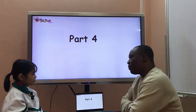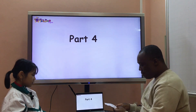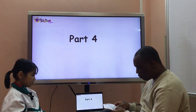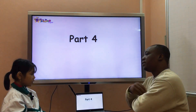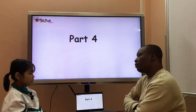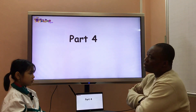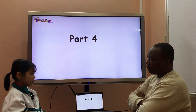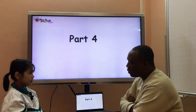We are on part four now. Let's talk about your day on the beach. Do you like going to the beach? Yes, I do. Who do you go with? I go to the beach with my father.